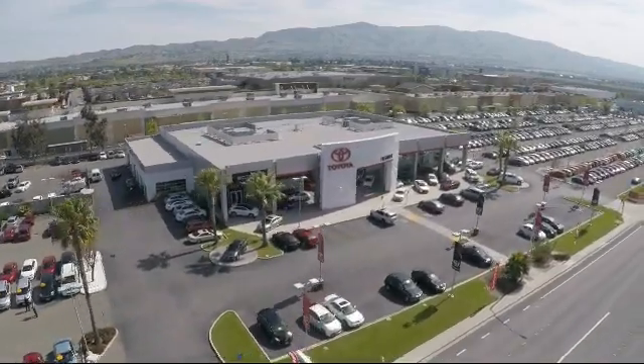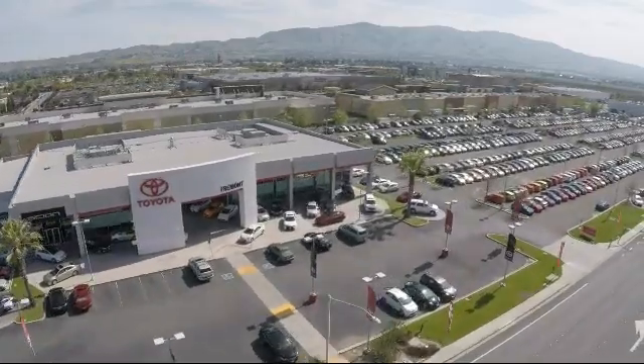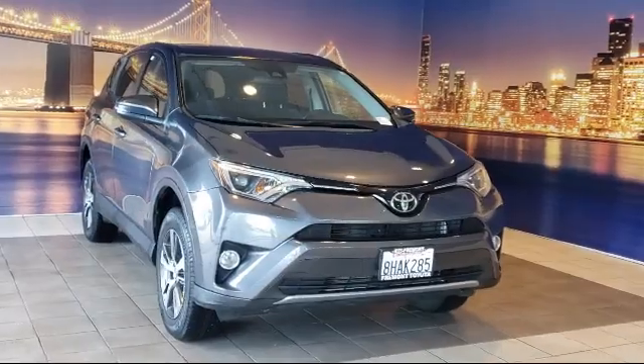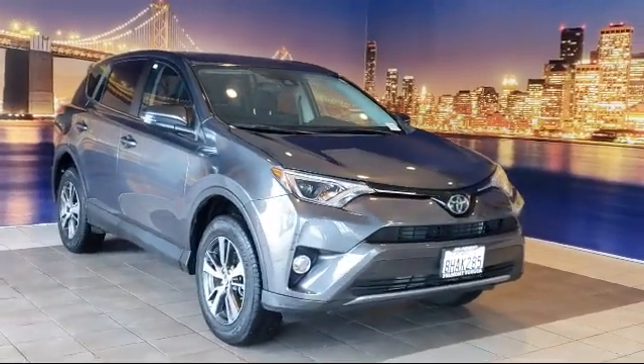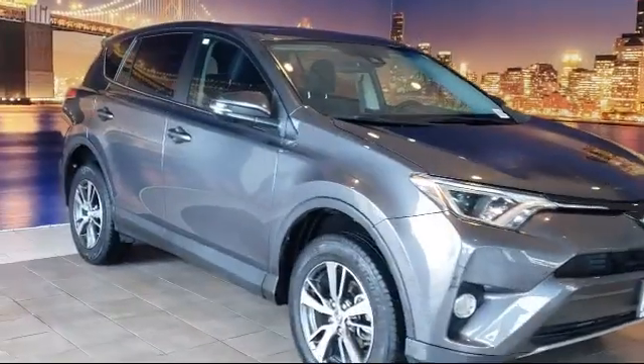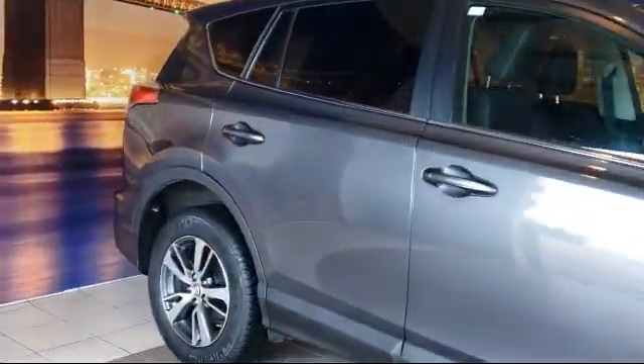Welcome to Fremont Toyota, the South Bay's premier Toyota dealership, and here's a look at another one of our pre-owned vehicles from our great selection of cars, trucks, and SUVs. It comes equipped with heated door mirrors, auto high-beam headlamp control, rear-view camera, and keyless entry.